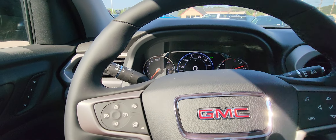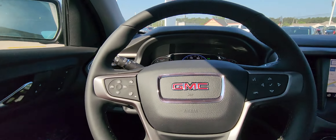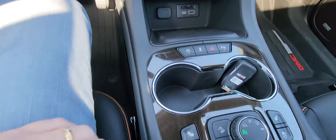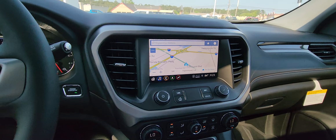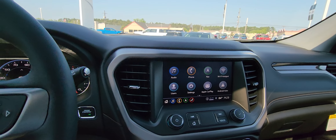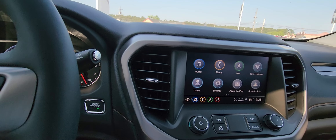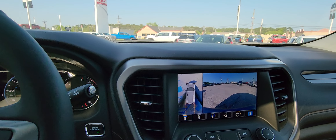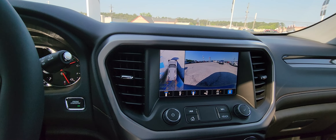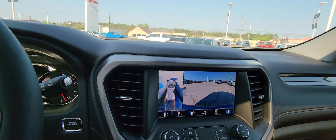It features forward collision alert, lane departure warning, memory seats, heated and cooled seats, power folding mirrors, touchscreen navigation, and Apple CarPlay and Android Auto which is wireless. It also has the bird's eye view camera system that helps you park and maneuver a little easier.